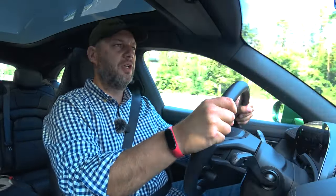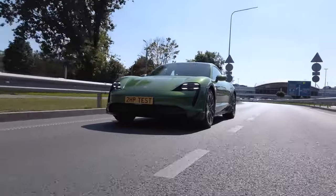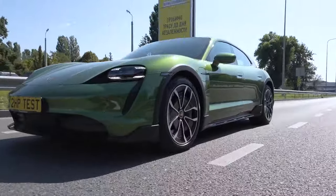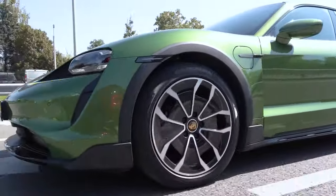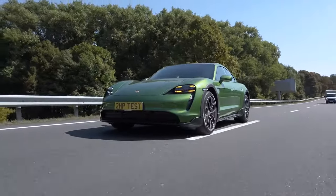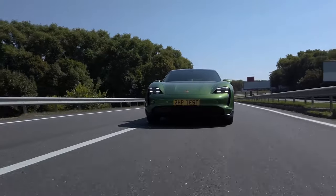Our car naturally has an all-wheel drive system — I say naturally because here we have the classic layout for a premium electric car: an electric motor in front, an electric motor in the back. A 93.4 kilowatt-hour battery is sewn into the floor — it is large, heavy, weighing about 650 kilograms. This means that our Taycan also weighs a lot: somewhere around 2,300–2,400 kilograms.